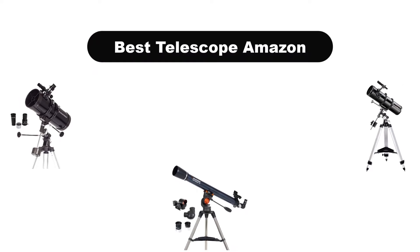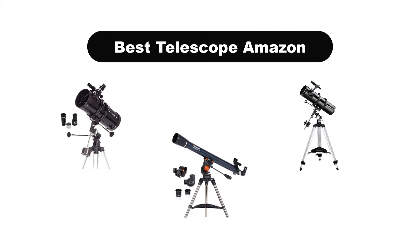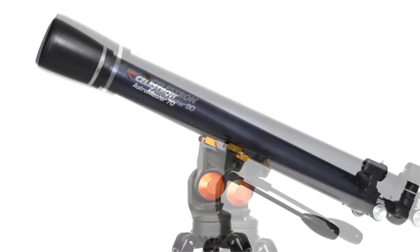Hello viewers! Today, we are going to cover the 5 best telescopes on Amazon in the market, which are the best for you considering some unavoidable factors that you might miss out on without watching this video.